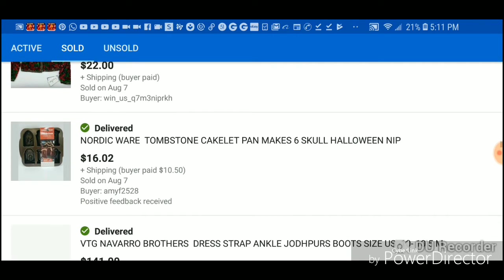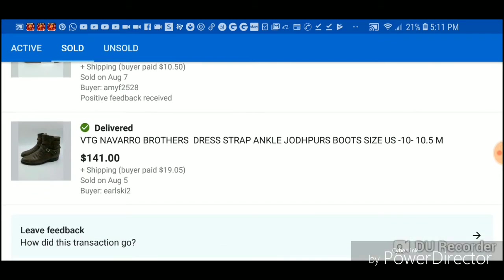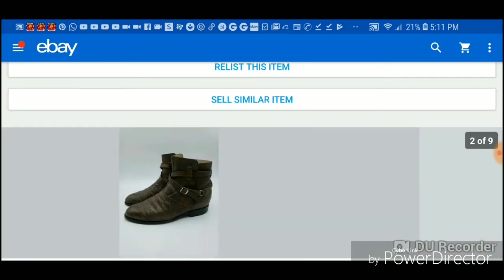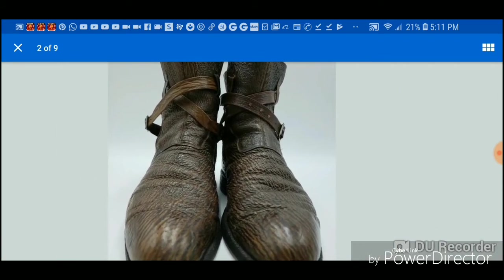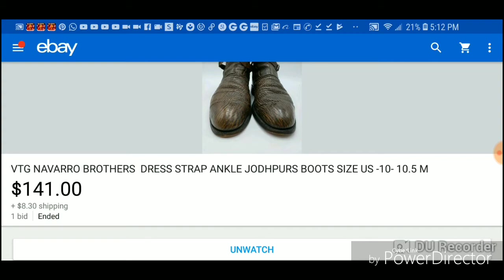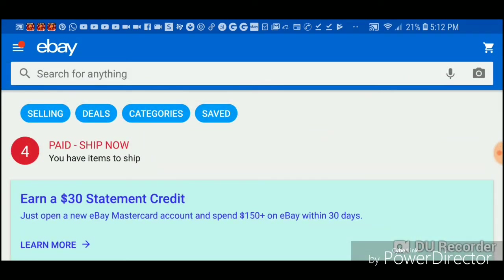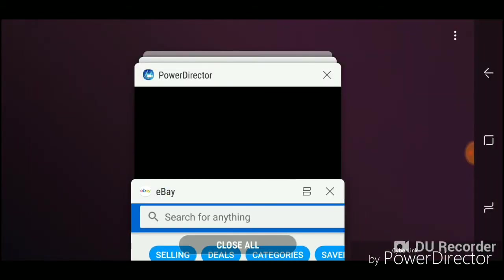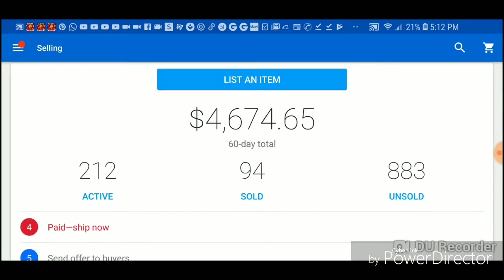This jacket I paid $6 for so I made $19. This got relisted. These shoes were incredible — they're old, from the 60s, from a dumpster dive. I went back and forth with the buyer. If they're in really good condition they're like $1,200 shoes. I paid $4 for them. I was ecstatic to get $141 — I listed them for $150.